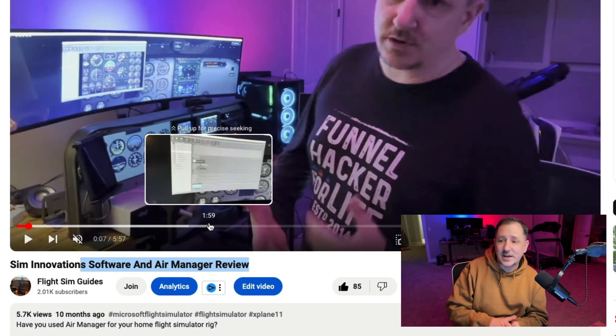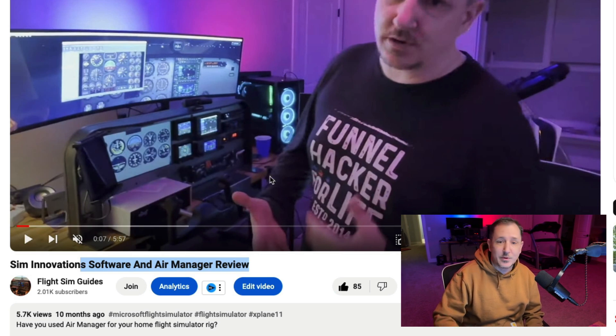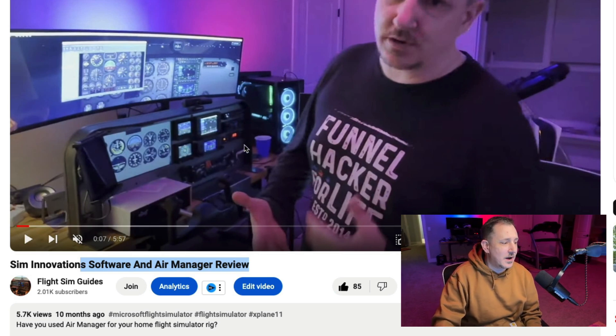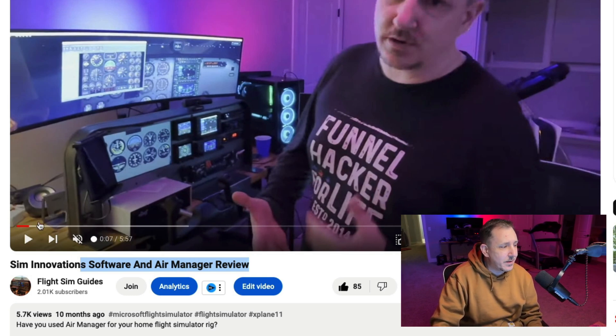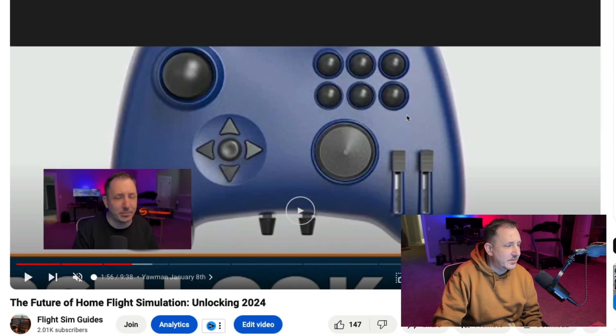I'll give each a quick brief talk, and there will be links for each video down in the description. Sim Innovations Air Manager is what allows you to customize a cockpit so you can have more flexibility going from one aircraft to another. I'm not affiliated with them, so I won't make any money if you decide to buy something. Go check out Sim Innovations.